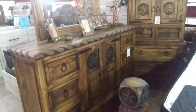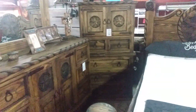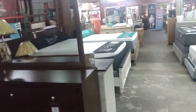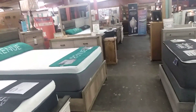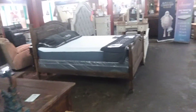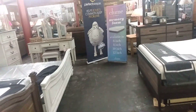With the matching dresser — so neat! If y'all are ever in the Dayton area, y'all swing by here and look at their beautiful furniture.